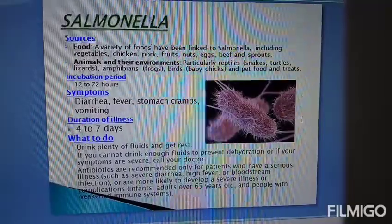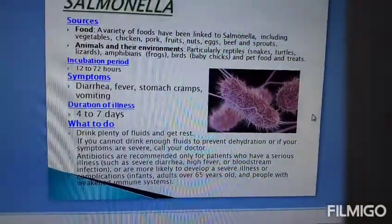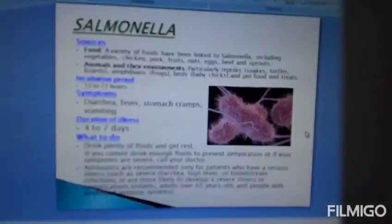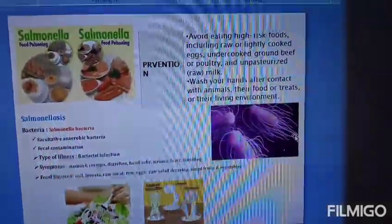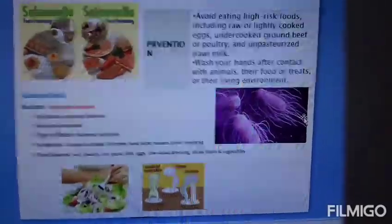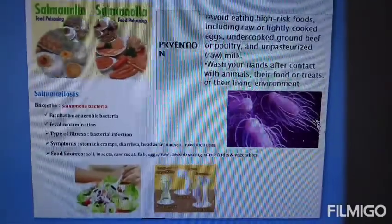Antibiotics are recommended only for patients who have a serious infection — in particular, adults over 65 years old and people with a weakened immune system.